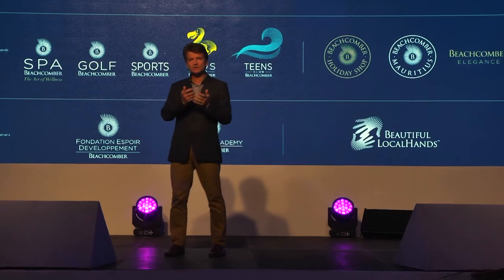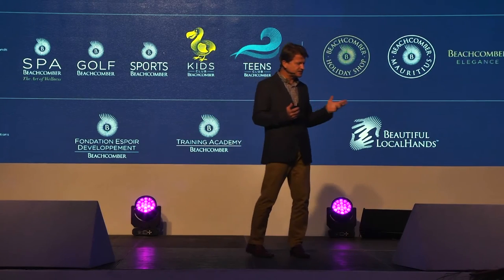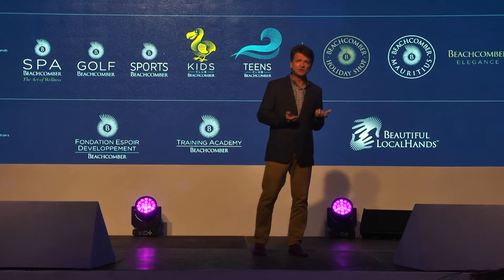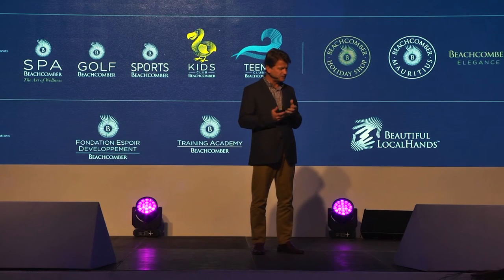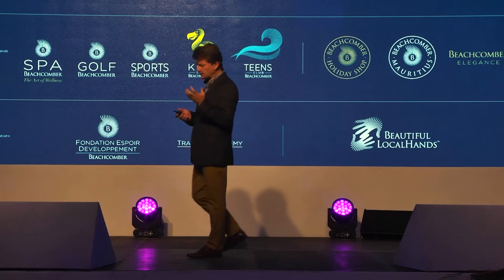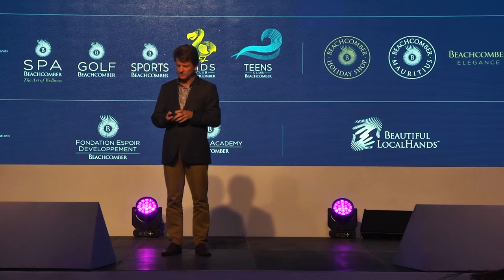We have really put the Beachcomber name everywhere. Where we had a Kids' Club which we called Bob Marlin — some of you will know that — it's now referred to as Kids' Club Beachcomber. We've created a Teens' Club Beachcomber. Our shops in the hotels have become the Beachcomber Holiday Shop. We have also brought the Beachcomber name into the Fondation Espoir Development, the foundation of Beachcomber, which looks after the social good that Beachcomber does locally. So really, a lot of the name going everywhere into what we're calling the daughter brands of the mother brand, which is Beachcomber itself.